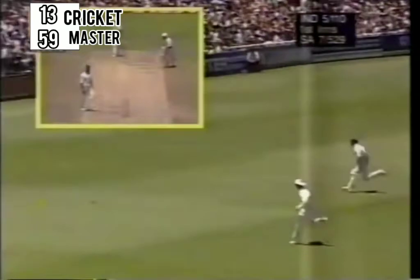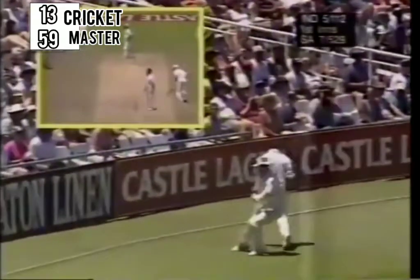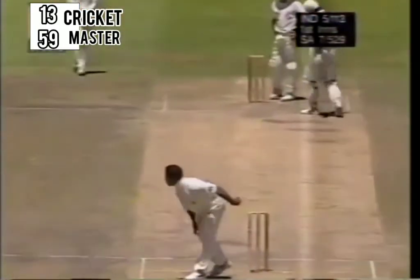Overpitched by Adams and Tendulkar once again just leaning onto it — that was a good exhibition of timing yet again. Chased by two fielders this time, the two opening bats. Hudson wins the race. Tendulkar goes through for three runs. Tendulkar flying very nicely at the moment, and that's his 50 as well.